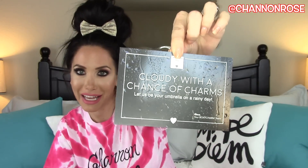I'm a little late on this month, but that's okay because it's still here. So this says 'Cloudy with a Chance of Charms — let us be your umbrella on a rainy day.' How cute, I love that. Definitely a spring box, so excited for spring.